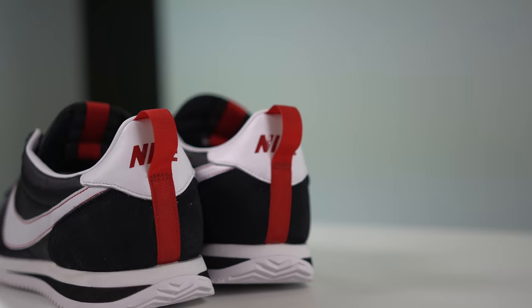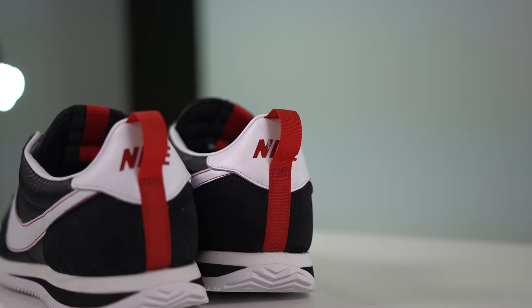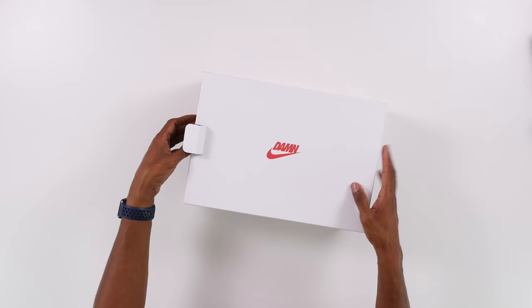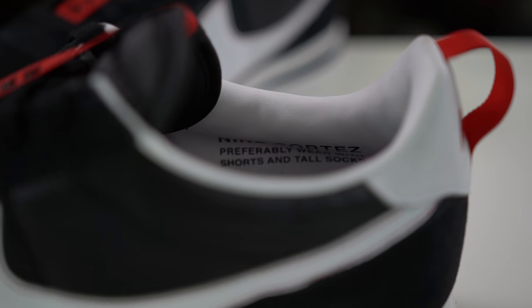They've made a few changes, like the red strap on the tongue and on the heel, and they've also changed the stitching to red, which I think looks really dope. They definitely came in a nice box and they have some DAMN-inspired tissue paper as well.